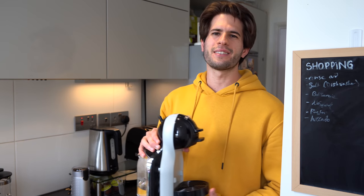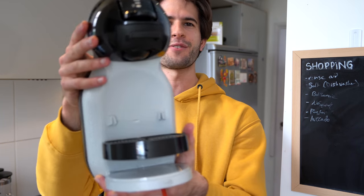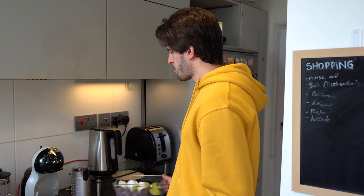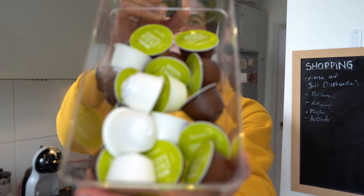First things first, when I wake up in the morning I need a coffee. Because it's still early in the morning I'm usually pretty tired, I'm groggy. I don't want something that's going to be really harsh and just jolt me awake. I want to ease into my day with a nice smooth cup of coffee, and that's what this guy over here is for — this is the Nescafe Dolce Gusto capsule coffee maker.